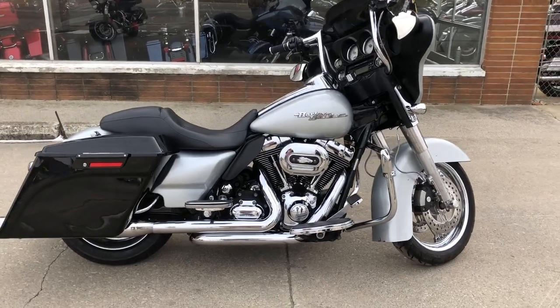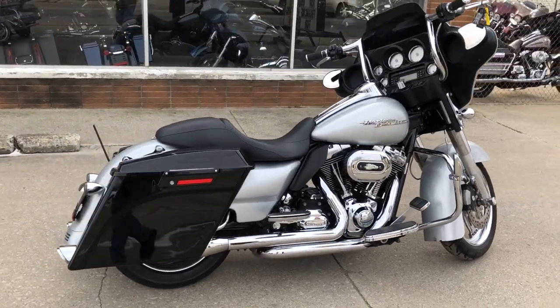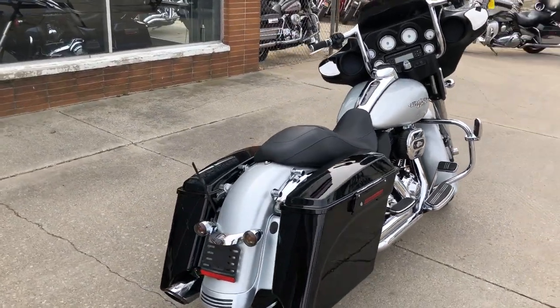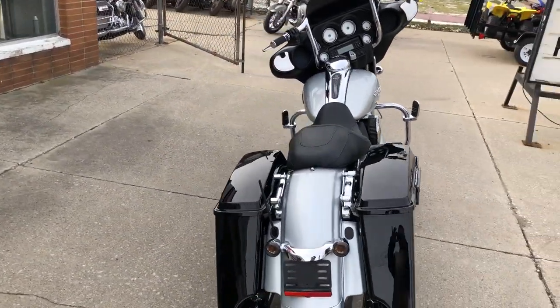Hey guys, ApprovalPowerSports.com here. We have the used Street Glide with chrome front end, chrome rear wheels, chrome levers, chrome handlebars, and chrome all over the motor.